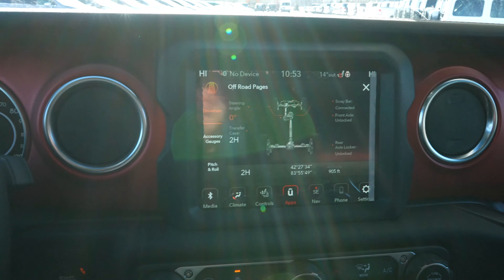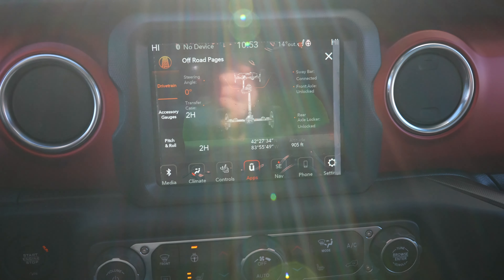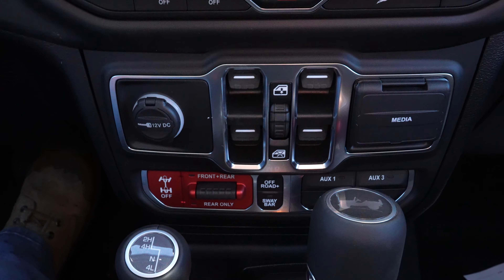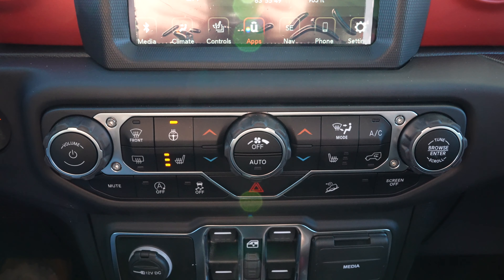Overall, very, very nice interior — very soft leather seats and steering wheel. I love this interior. I love all the features that you get with the Rubicon. With that being said, let's take a look at the back seats and see how much legroom we have.